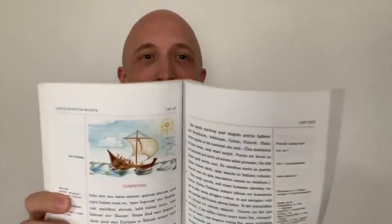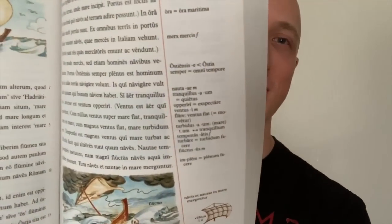It is written only in Latin. There are no words in here that aren't Latin, and it's filled with beautiful, colorful pictures. And we start off knowing no Latin at all, with the simplest possible sentences.